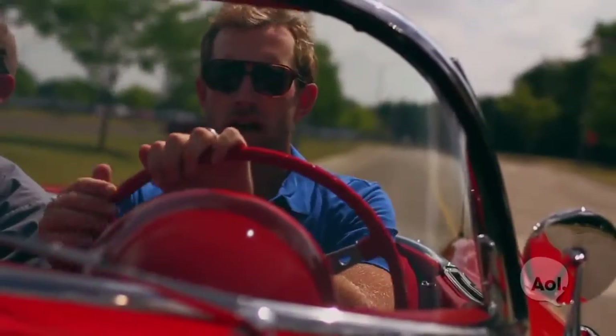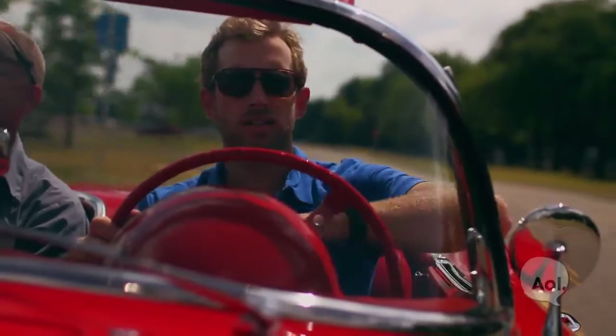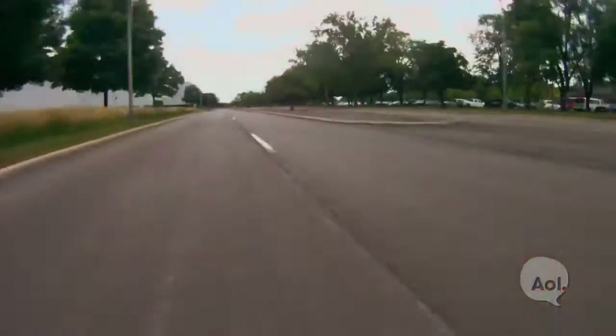How about we talk about 638 horsepower? How about we talk about the amazing Chevy Corvette ZR1?